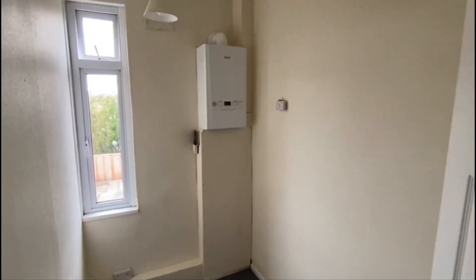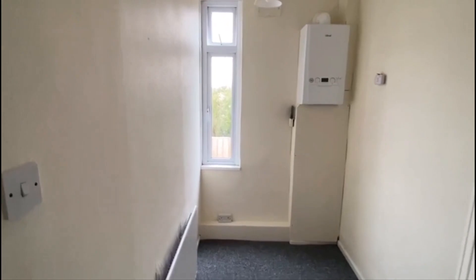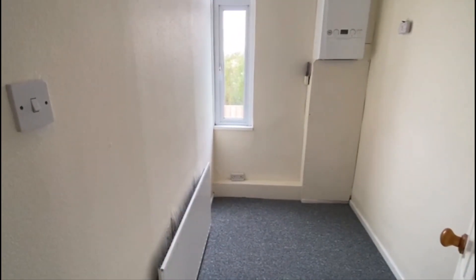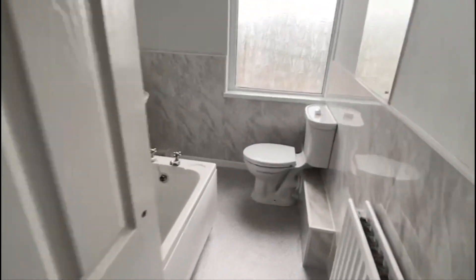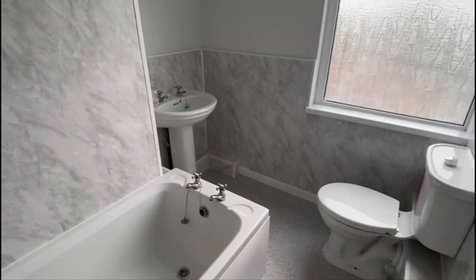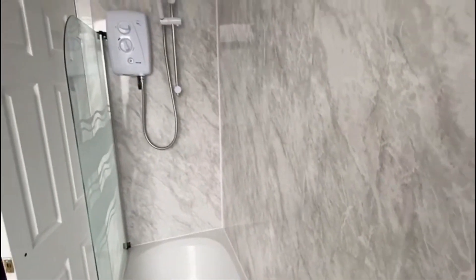The boiler's been replaced — there's a good guarantee on that. You've got a tall window there with light coming in, so that's versatile if you're working from home and wanted an office space or a little nursery. Bathroom — modern white suite. I think this is PVC cladding. You've got a marble effect.